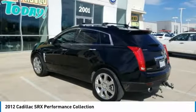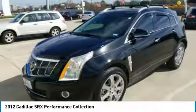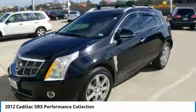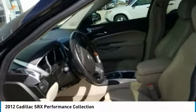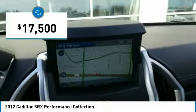Luxury lovers will delight in the new stylish handcrafted cabin. And for technology lovers, the list of high-tech features is just too long to list, and is priced below $20,000.